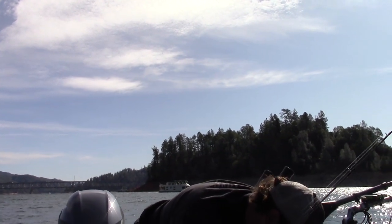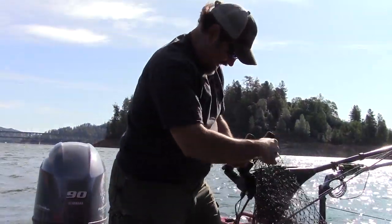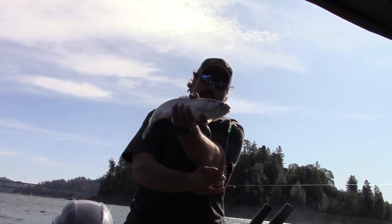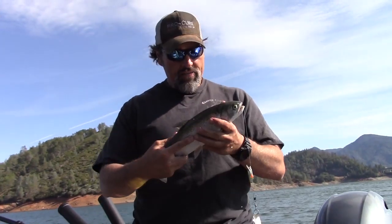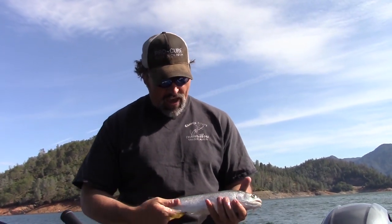Man, I fought that fish for a long time in that wind — it was difficult. Look at that beautiful trout! It is not an easy bite out here this morning. That is a really nice, clean Shasta Lake rainbow.